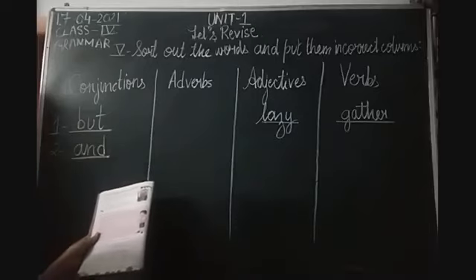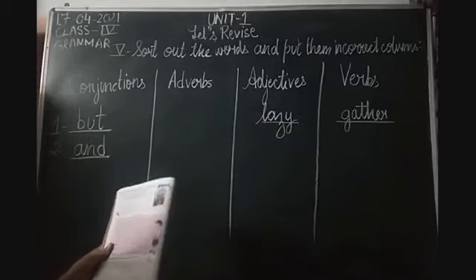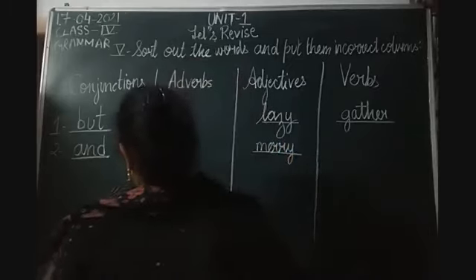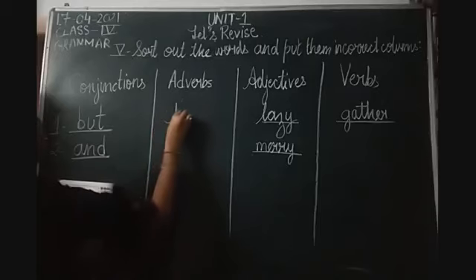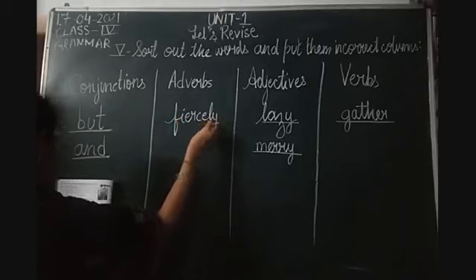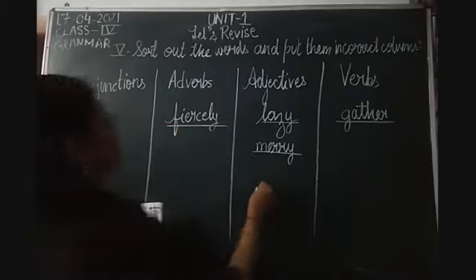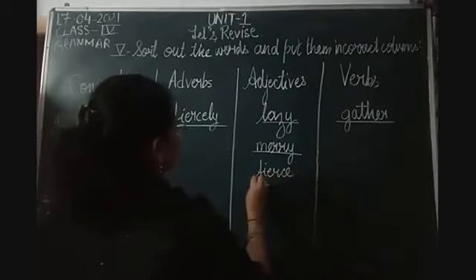Then the next word is 'merry', m-e-double-r-y. Merry is again an adjective, a describing word. Then the next word is 'fiercely'. It is an adverb. Remember, all the words ending with L-Y are adverbs. Then the next word is 'fierce'. Fierce is an adjective.